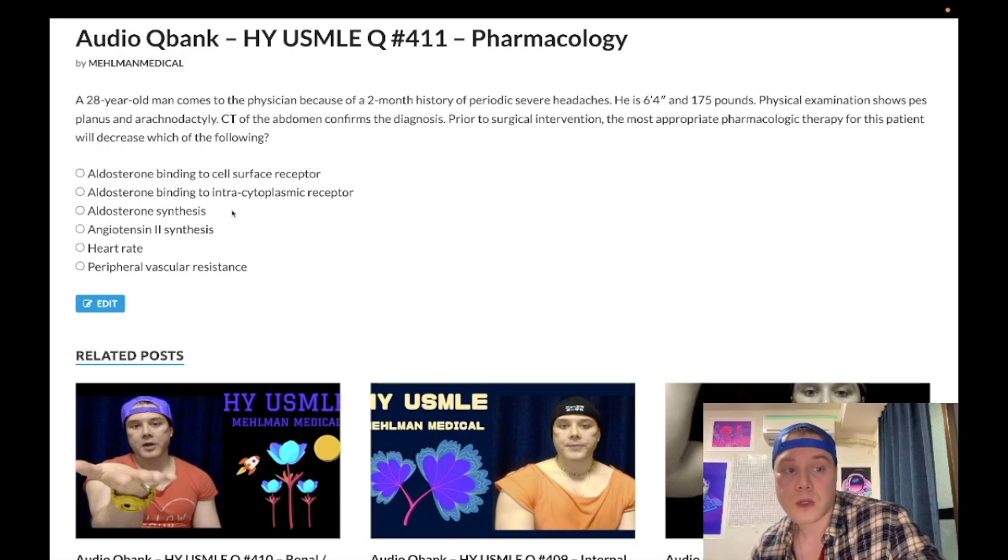Choice D — angiotensin 2 synthesis — is a wrong answer. This would be an ACE inhibitor, such as lisinopril or captopril. This is not a RAS tumor. These are just distractor answers; we're not affecting the renin-angiotensin system. This is a pheo secreting catecholamines — norepinephrine and epinephrine.